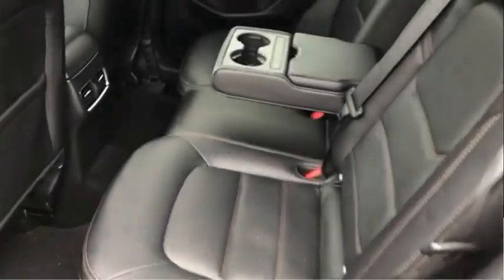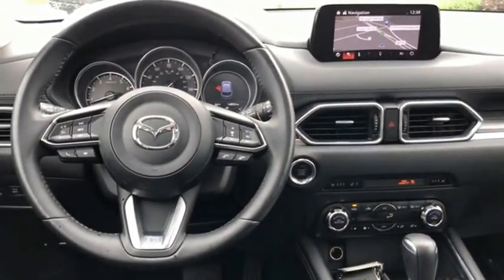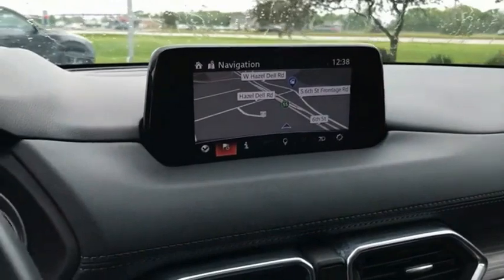With its fuel-efficient engine, engaging driving experience, and daring styling, the Mazda CX-5 is a good choice for those seeking a sporty yet thrifty crossover SUV. This vehicle offers reliability and good looks at a great price. So come in and take a test drive today.